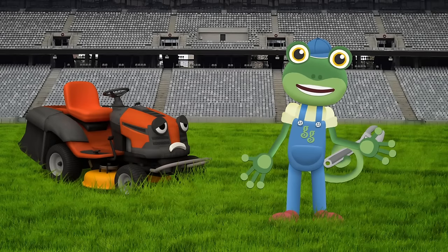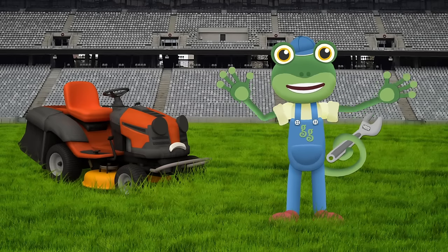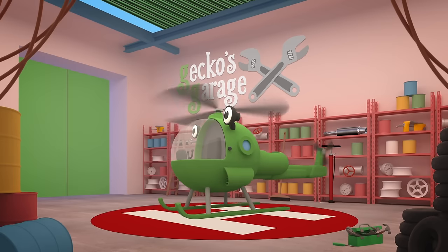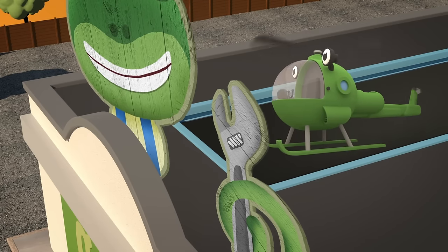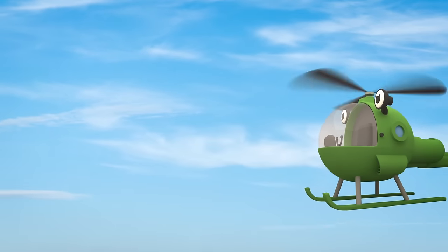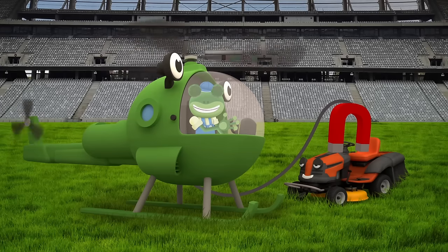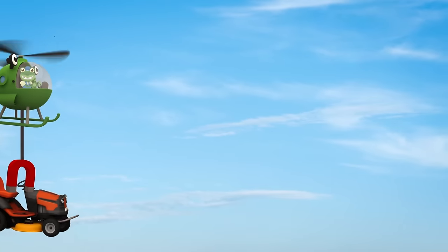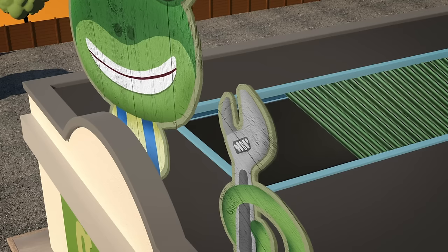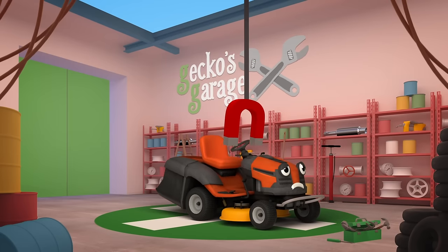That's no good at all. We need to get Maisie to the garage, but she can't drive in a straight line for long enough to get there. This looks like a job for Helen the Helicopter. Go go Helen! OK Maisie, let's get you back to Gecko's Garage. Garage roof open at speed, it's time to help a vehicle in need! Let's see what we can learn as we make Maisie turn.